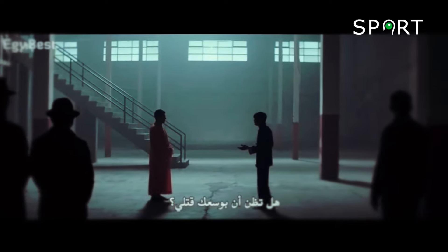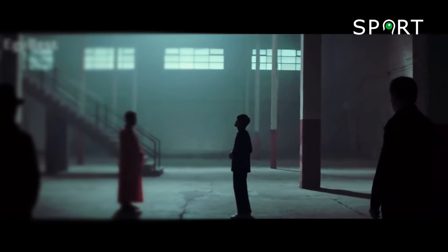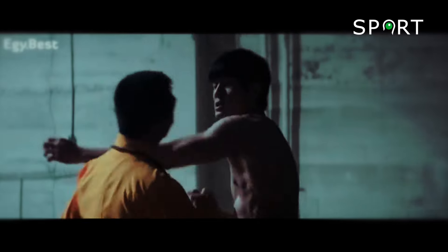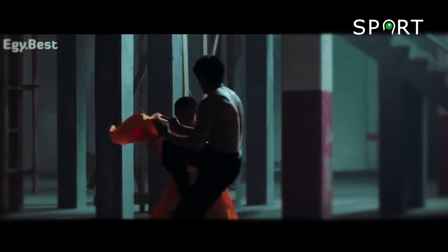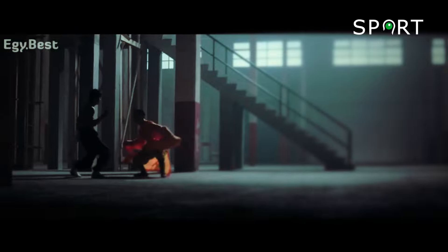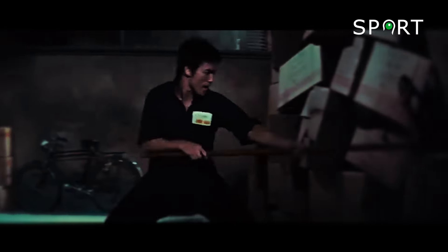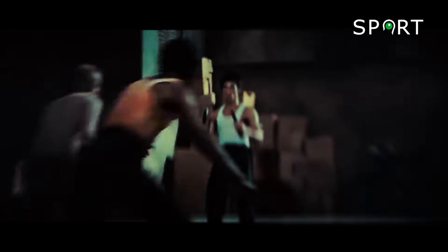From his early days as a martial artist to his iconic roles in the film industry, Bruce Lee has undeniably left an everlasting impact on both martial arts and cinema. In this video, we will count down the top 20 best Bruce Lee fight scenes of all time.